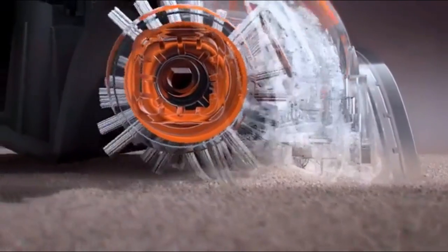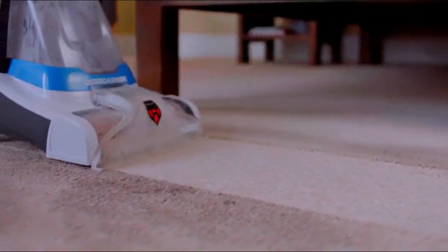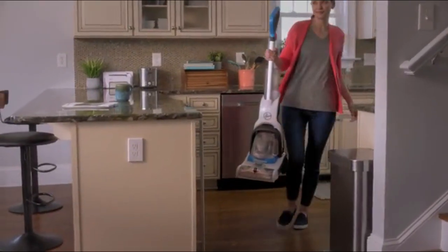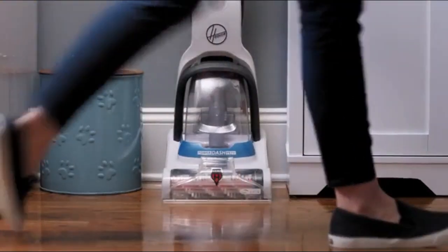Hoover's power spin brush roll scrubs deep into your carpets while strong suction and heat force cut down on dry time. And PowerDash is super lightweight and compact, so whether you're tackling spills like this, accidents like this, or just giving your home a refresh, it's no big deal with the Hoover PowerDash carpet cleaner.